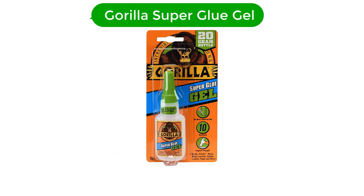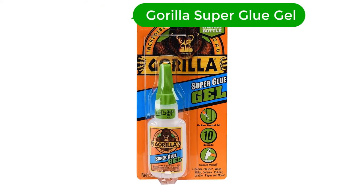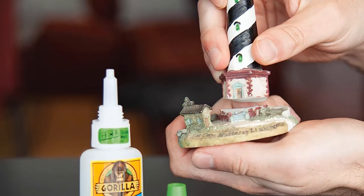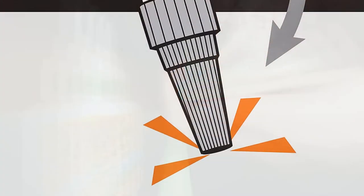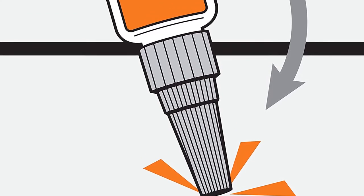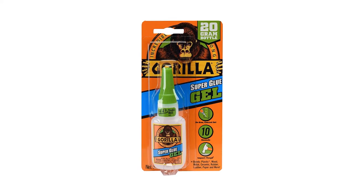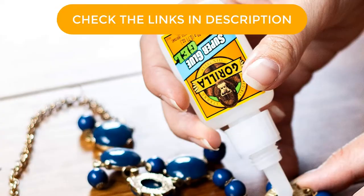Number 1. Our overall best for the money pick is Gorilla Super Glue Gel. Gorilla Glue is one of the most popular glues on the market. They make a full range of adhesives, but the glue is probably the most versatile. It can be used on metal and stone where everything is made from plastic. When you need to quickly create a bond, you do not have to search through the cabinet for a certain type of adhesive. The rubber particles only increase the bond strength and make it resistant to impacts.